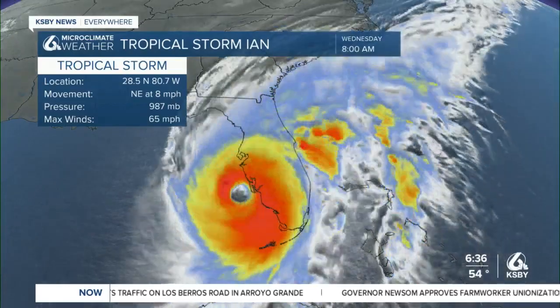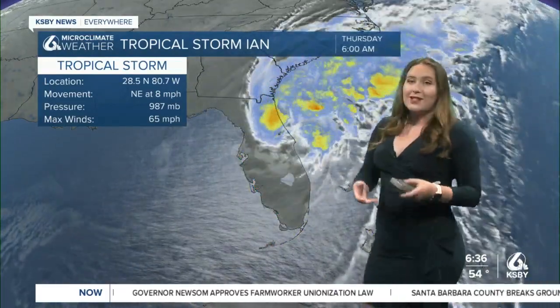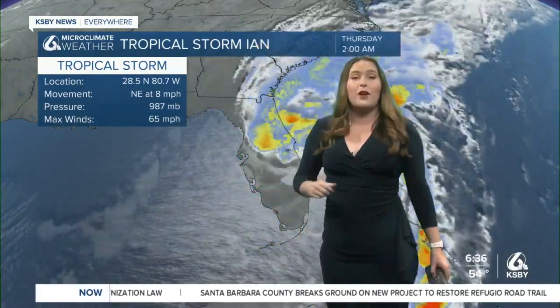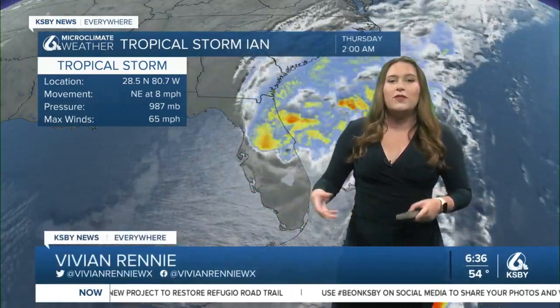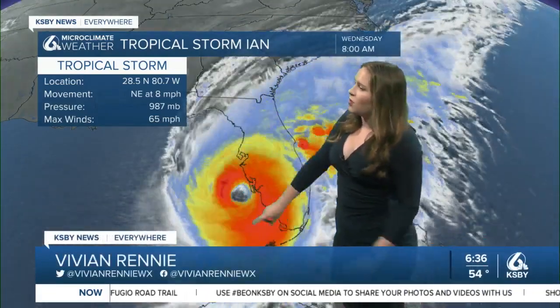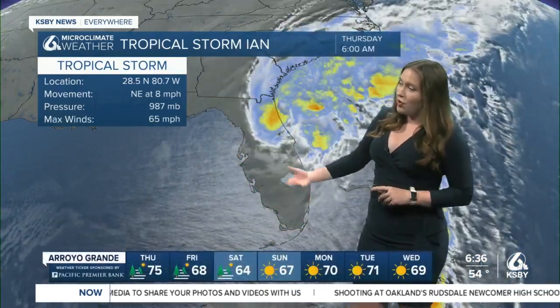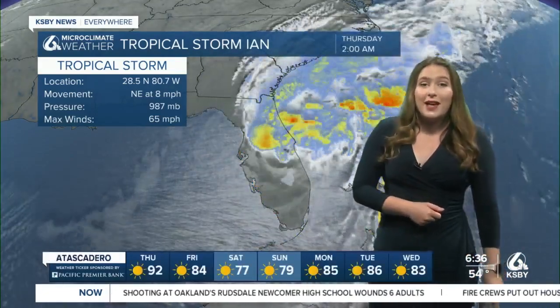Now Tropical Storm Ian, as it continues to move its way up out of Florida and making its way towards a secondary landfall — it is going to be moving back in, and we could be seeing some pretty torrential rainfall in Georgia, South Carolina, and even up towards Virginia. We are continuing to monitor this. This is a loop of the last 24 hours of this storm as it made landfall on the Gulf Coast, really causing devastation across many areas, including the Fort Myers area, which is near where it did have that landfall.